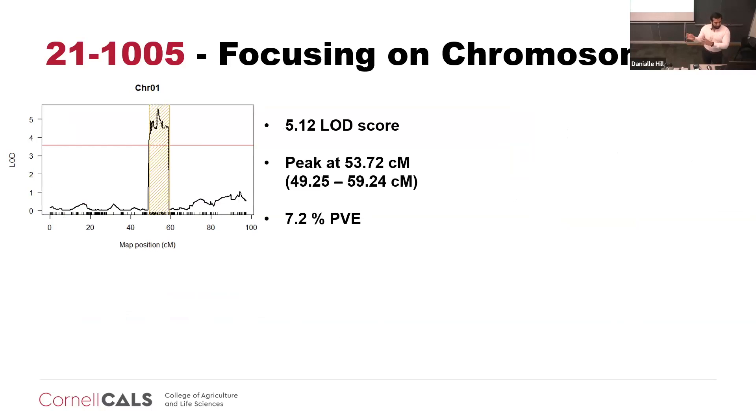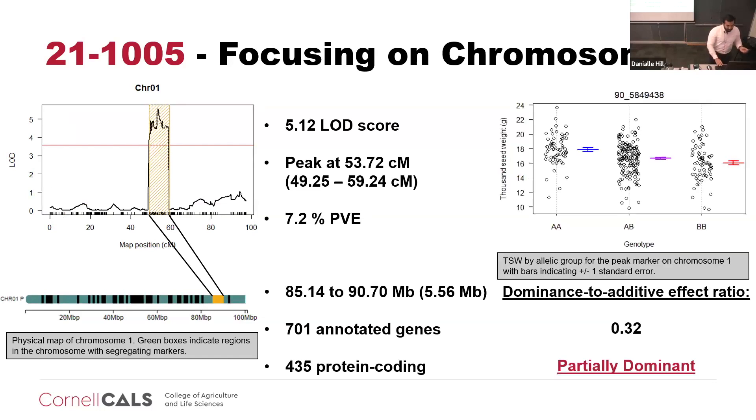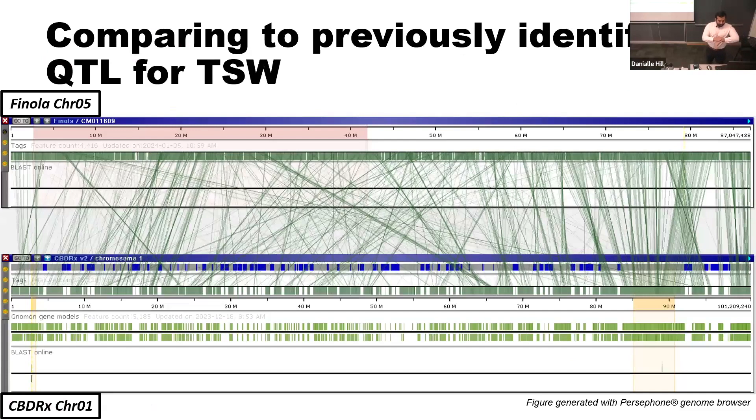When we look at the other family, 21-1,005, it's not just that the LOD score was much lower compared to 21-1,004, but when we convert the result to the physical map, we see that it's on the opposite end of chromosome one, encompassing a much larger region and more genes. Looking at the most significant marker in that peak, we see that the effect is partially dominant or additive. We are able to narrow down that region from 39 megabases to 642 KB, and also identify an additional QTL on the opposite end of chromosome one.